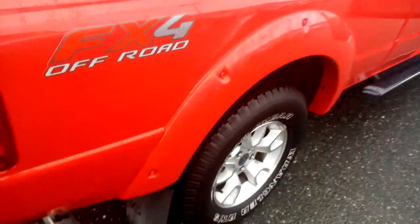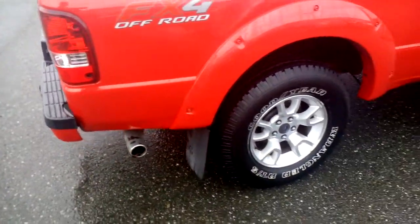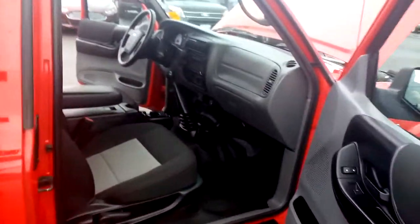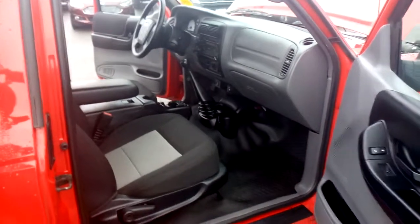Around this side, again nice and clean. FX4 off-road package. All in all it's a good clean truck — I don't think you'll be at all disappointed.